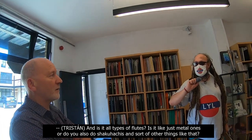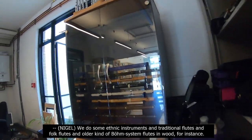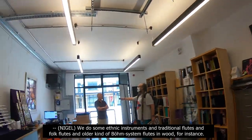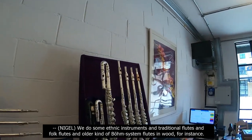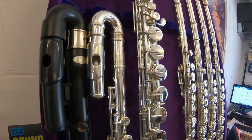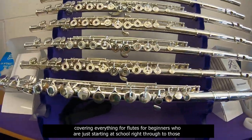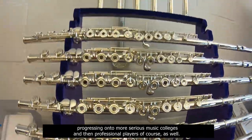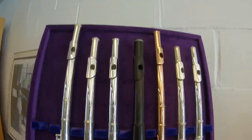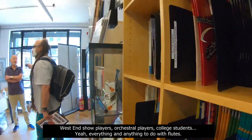And is it all types of flutes? Do you also do shakuhachis and other things like that? We do some ethnic instruments and traditional flutes, folk flutes, and older bone system flutes in wood. But mainly our business is modern classical flutes, covering everything from flutes for beginners who are just starting at school, right through to those progressing onto more serious music colleges, and then professional players as well. West End show players, orchestral players, college students — everything and anything to do with flutes. So you've got some piccolos here as well? We do a good range of piccolos.